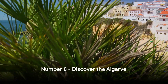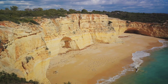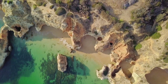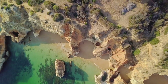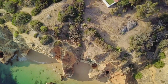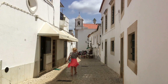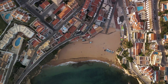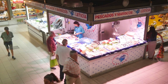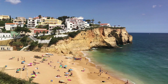At number 8, we have the beautiful Algarve. This sun-drenched southernmost region of Portugal is a dream come true for any beach lover. The Algarve boasts over a hundred miles of coastline adorned with golden sands, secluded coves, and stunning cliffs that plunge into the clear blue waters of the Atlantic. But the Algarve is not just about the beaches. This region is a melting pot of history and culture, with charming old towns and villages steeped in tradition. Seafood lovers will be in heaven here, with restaurants serving up dishes fresh from the ocean — from succulent prawns to the famous cataplana stew. The Algarve's seafood is as fresh as it gets.